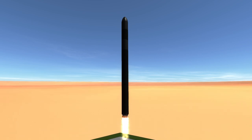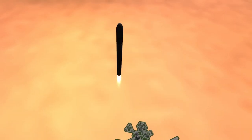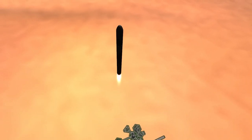The Electron is essentially a miniature Falcon 9 in its design. It has 9 Rutherford engines on its first stage and then a single vacuum version of the Rutherford on the second stage, with kerosene and oxygen being the propellants throughout. The Rutherford engine is unique, however, in that it is an electrically pump-fed engine — the first rocket engine to use this cycle.